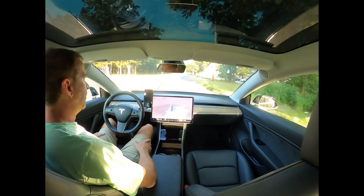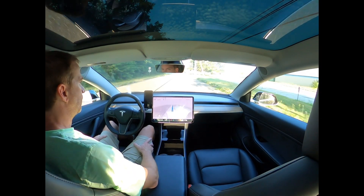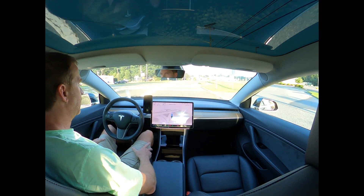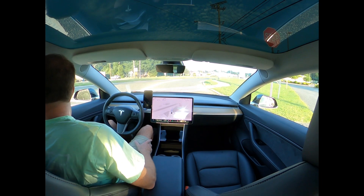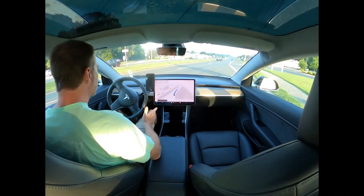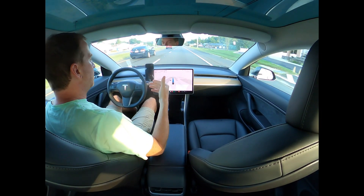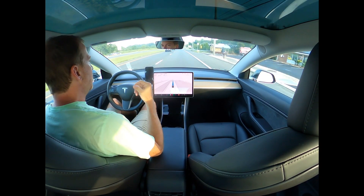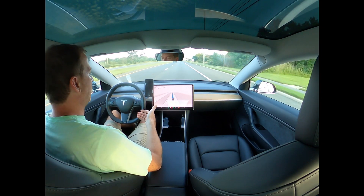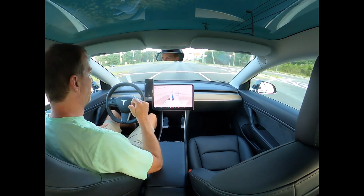Coming up to a stop sign and then a merge onto a highway, so let's see how that goes. Stopping at the sign. I had to accelerate there — it pulled out, there was enough distance with the van behind us, but it pulled out and was going incredibly slow, like it was still making a decision while the van was coming at 60 miles an hour. That wouldn't have been okay, and if I'm being honest, the previous version 11.3.6 handled that spot better.